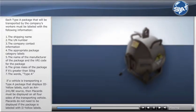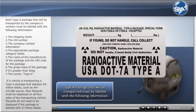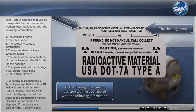Each Type A package that will be transported by the company's workers must be labeled with the following information: the shipping name, the UN number, and the company contact information.